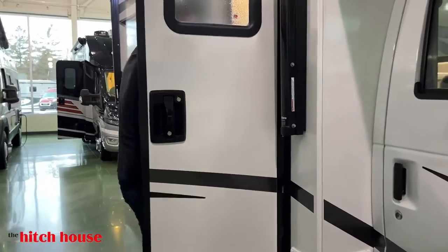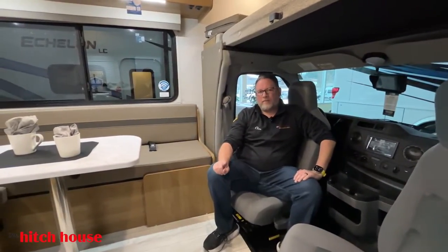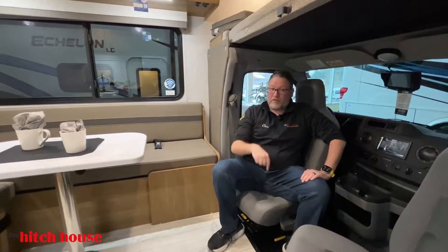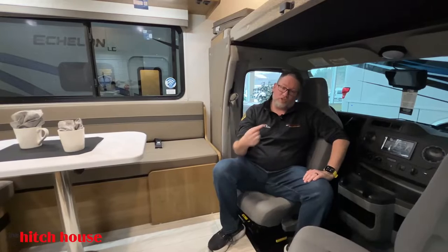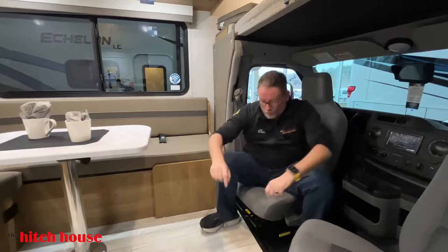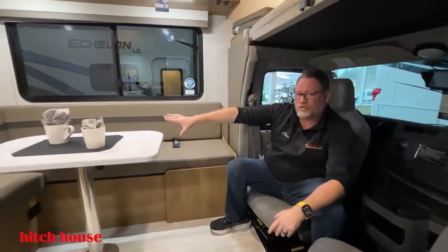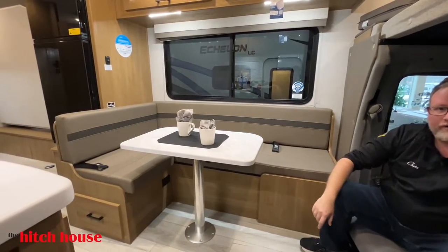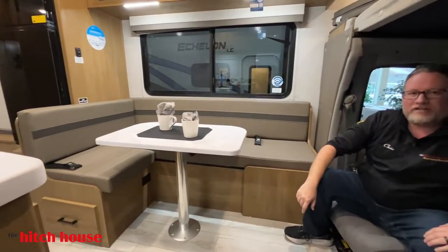Welcome to the inside of the Leprechaun 220XG. I'm sitting in probably the most favorite spot — the driving seat. But unlike most small C classes, these seats turn around, because you have an L-shaped lounge here that allows you to have a beautiful conversation area. You don't get that in many small C classes.